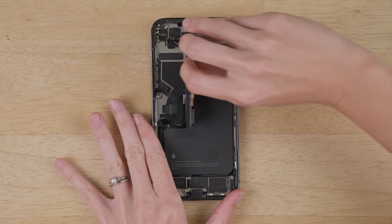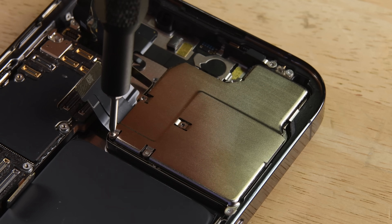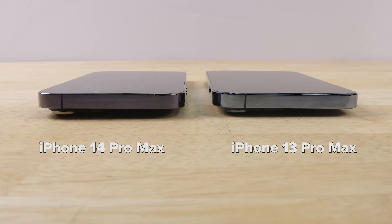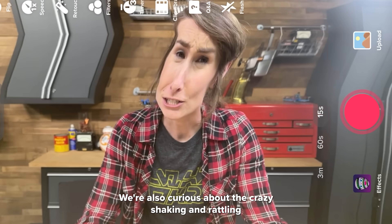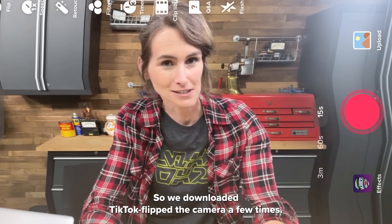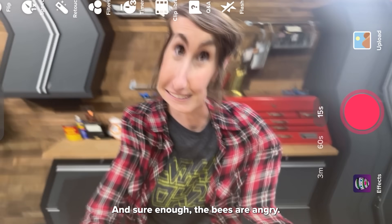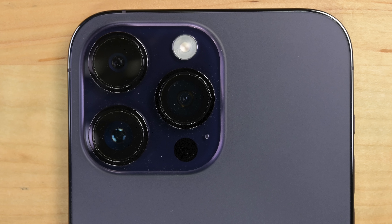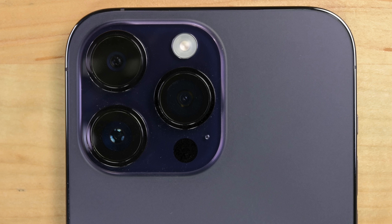More screws, and still no connector under there — we're gonna need to go spelunking. A few more screws and bye-bye camera shield! Out pops the massive camera assembly. These things are even thicker than last year and give the non-pro models some serious tilt. We were also curious about the crazy shaking and rattling that's been flooding social media from these $1,500 phones, so we downloaded TikTok, flipped the camera a few times, and sure enough, the bees are angry. It doesn't happen every time, but it is pretty intense, and with more people than ever watching videos on social media, it's a pretty big deal. By the way, the most recent update does not fix it.